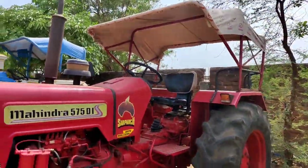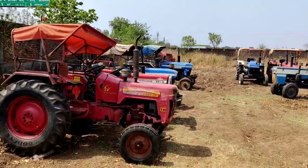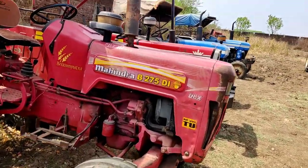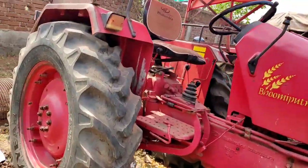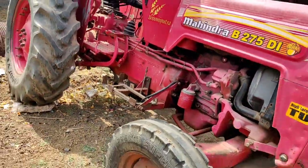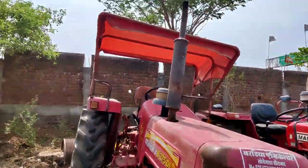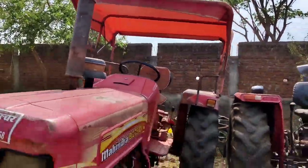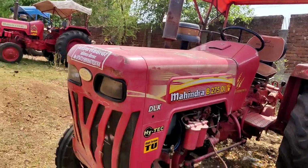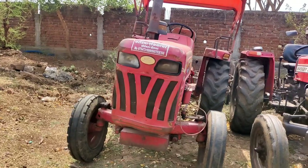We will see the tractors as well, so stay tuned for the next step. You can see there are a lot of tractors here. This is the B255DI TU — 39 HP category. Pass is OK, no doubt. You can see that there is no problem.